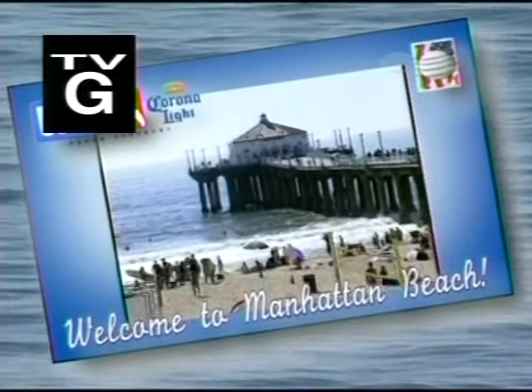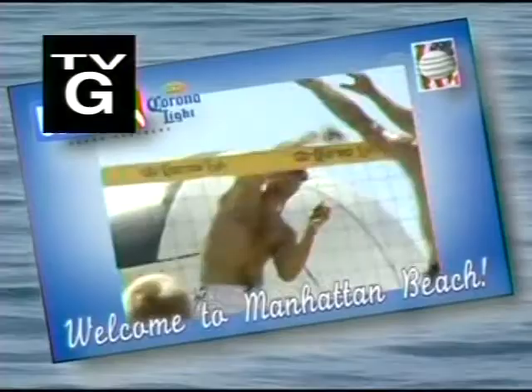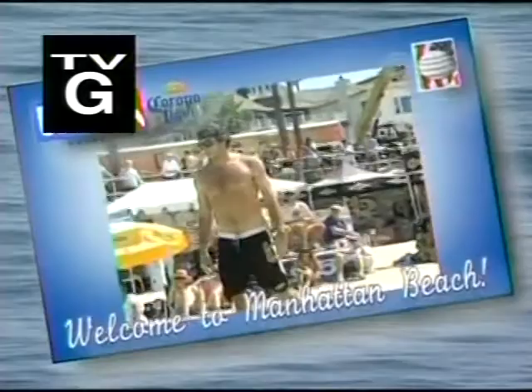A picture-perfect postcard day right here in Manhattan Beach — it is absolutely sensational and we are getting ready for yet another year of US Open Beach Volleyball action right here front and center. We've got surfers lining the coastline, party people and athletes of all statures ready for some championship action.